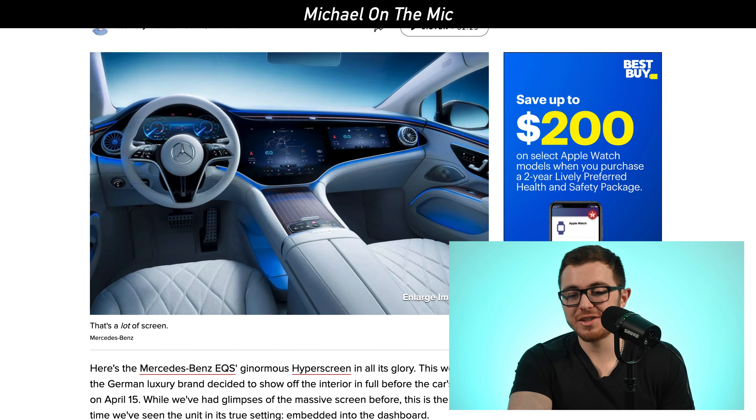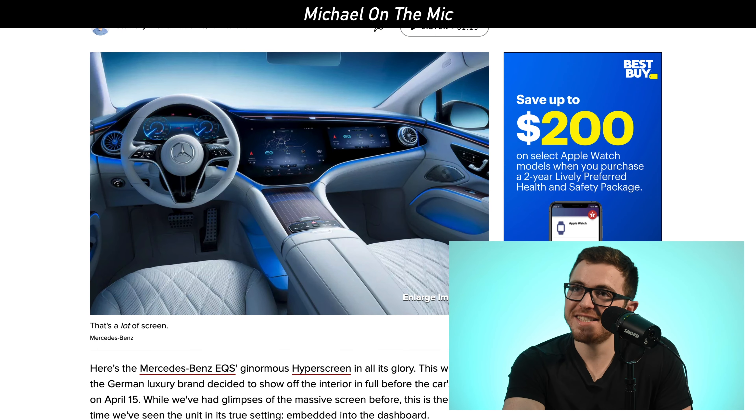This is a big deal because Lucid Motors has previously said that they are the go-to, the only purely luxury electric vehicle out there. They were comparing themselves to an S-Class Mercedes, but electric. And now Mercedes is announcing their own.